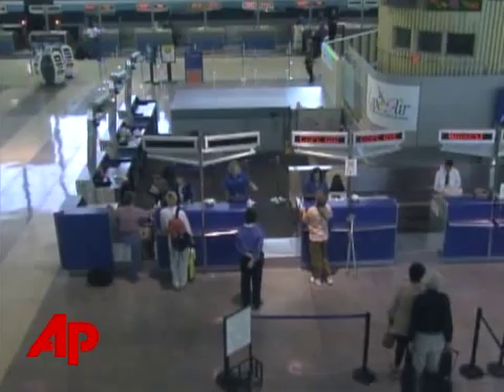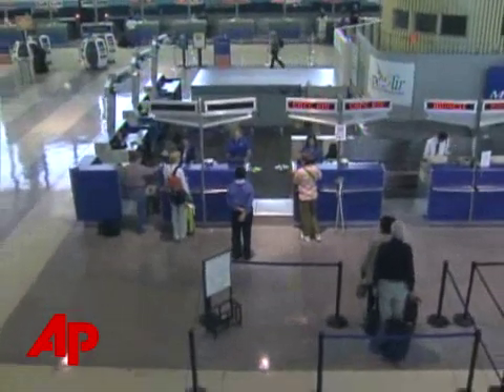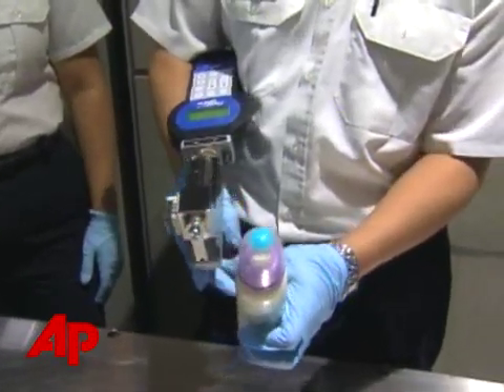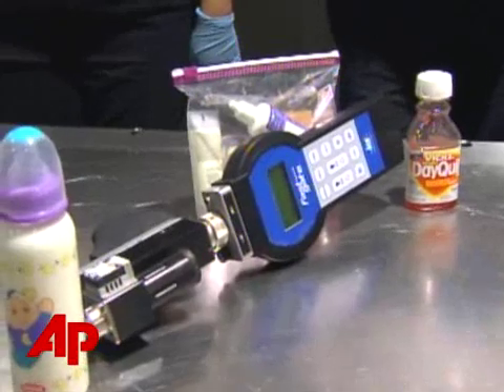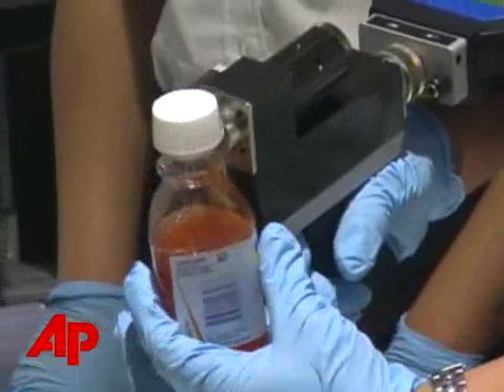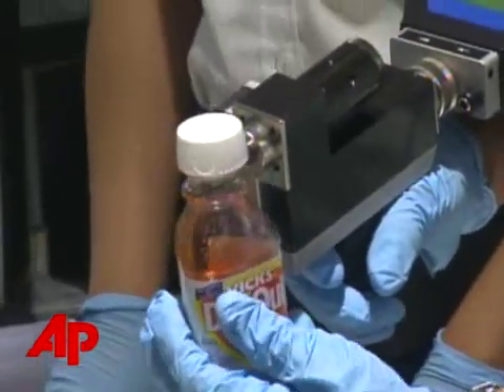Now, arriving just in time for the summer travel season, is new technology to screen liquids in bottles. There's a scramble among security companies to get these detectors into airports. There is a trial run at Boston's Logan Airport on this device, which sniffs out vapors around bottles. It has been programmed to indicate a certain liquid explosive — the specifics of which officials aren't disclosing.